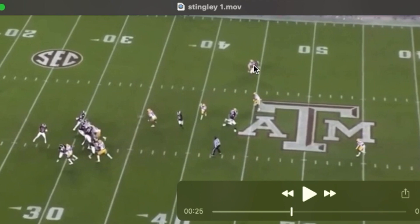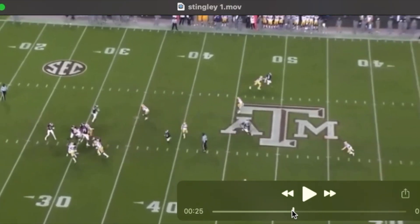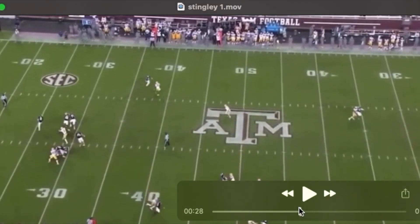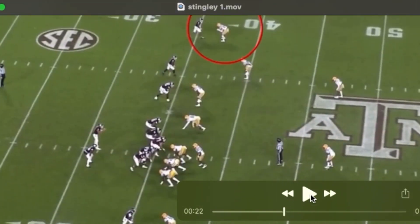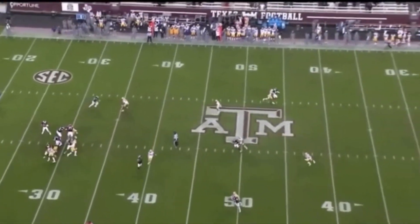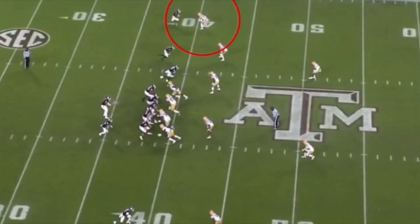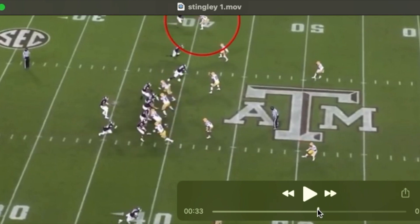One of the things we see here that I really like, you see him do a lot, is take away in-breaking routes, undercut the route. And then again, step for step, in the hip pocket of that receiver. He has an uncanny ability to mirror and to anticipate routes, to read the receiver.